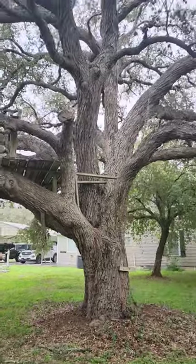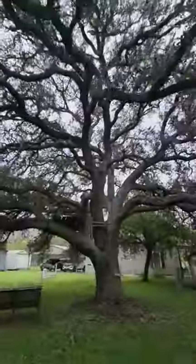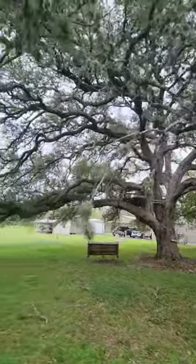So this is a live oak. The first known picture that they have of it is from about 1910, so it's at least 110, 115, maybe 120 years old.